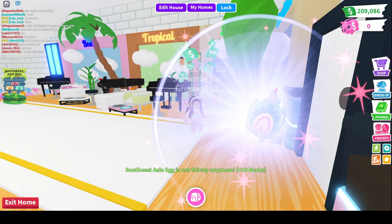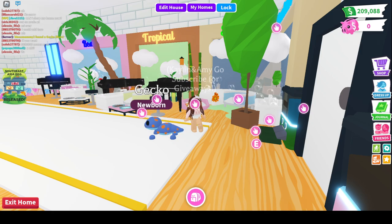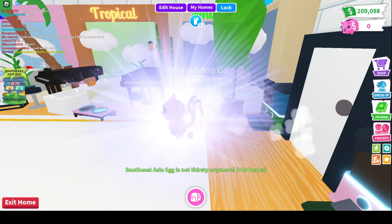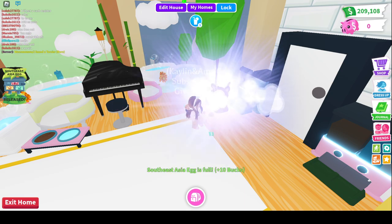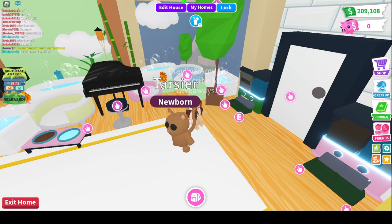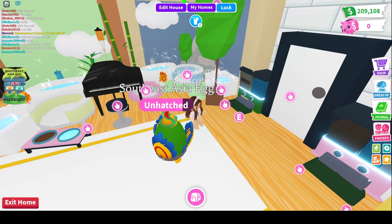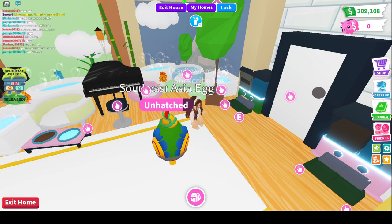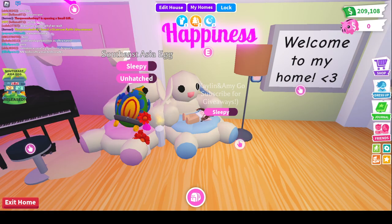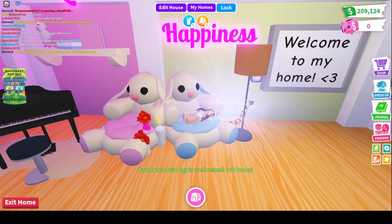Alright guys, we're gonna try to open some Southeast Asia Eggs of our own again, hoping for that Legendary, and we got a Gekko — not a Legendary. Here we go. We're just gonna try to blaze, and we got a Tarsier — that's awesome! Tell me in the comments what is your favorite Southeast Asia Egg or Asia Pet. I like the Tarsiers a lot. Of course the Legendaries are awesome — the Kangaroos by far are the best for me. But I do like the little monkey-looking thing, and when you make it Neon it actually looks like the albino monkeys. And we got a snake.